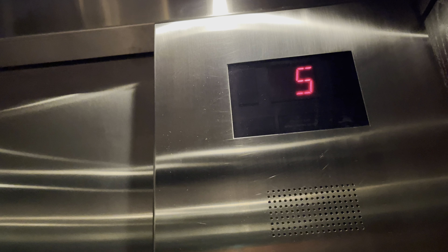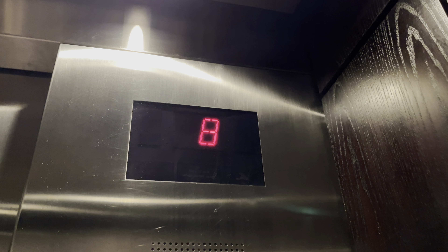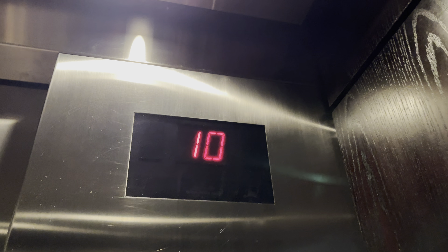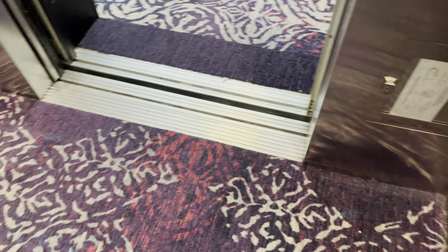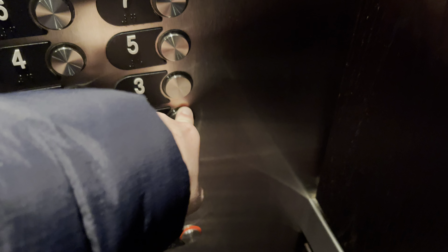Let's get a cab view. These go 350 feet per minute, or 400 feet per minute. 10th floor. Going down to 1. Up. 1. 2.